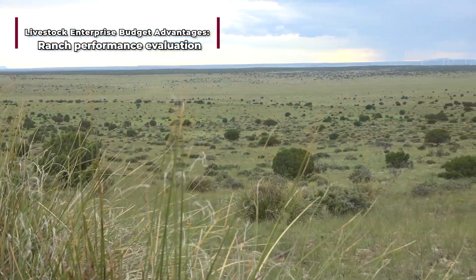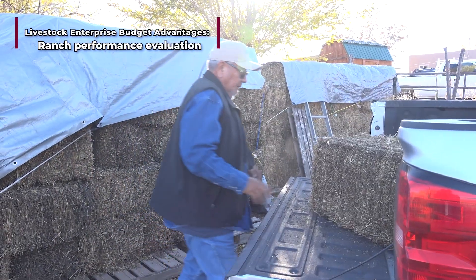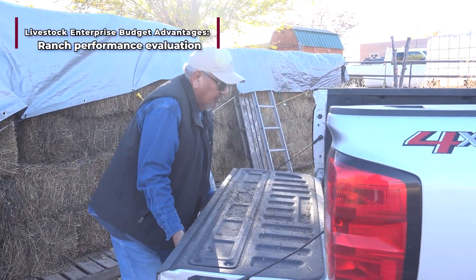The budgets represent real examples of cattle ranch sizes and regions, allowing ranchers to select one fitted with their operation and evaluate their performance against it.